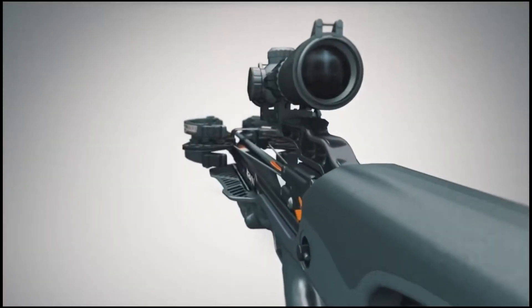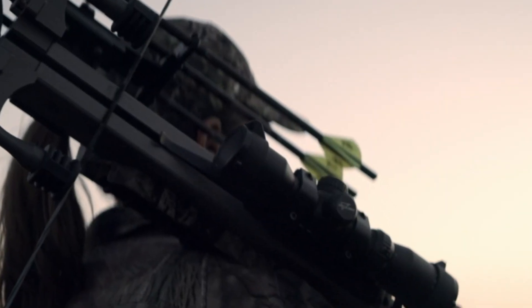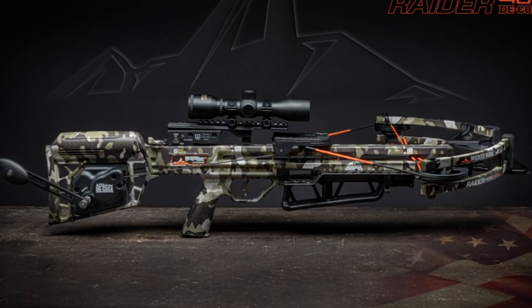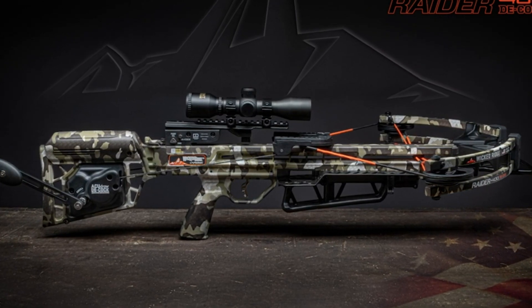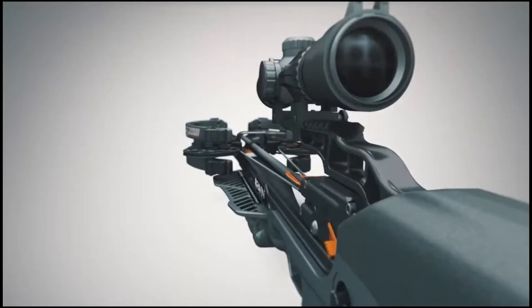Are you ready to take your hunting game to the next level? Look no further! Choosing the right crossbow can be a daunting task, but we're here to help. With so many options on the market, it's easy to get overwhelmed by the sheer number of features, specs, and brands.